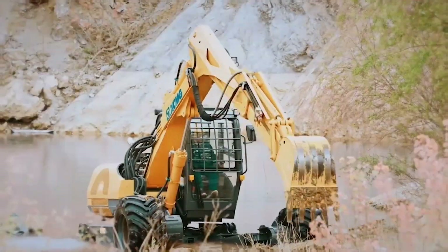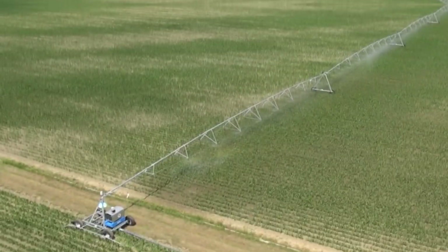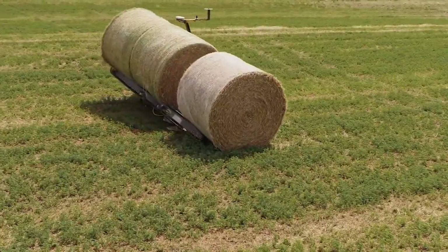Welcome back to FarmMock. In this episode, we explore the absolute must-have machinery in modern agriculture.